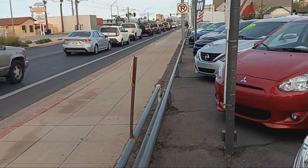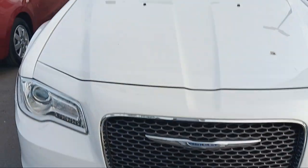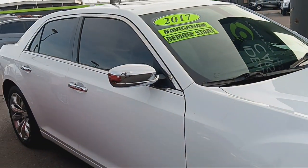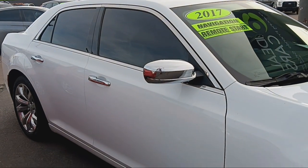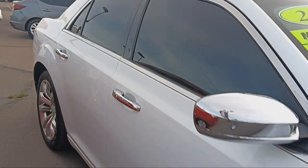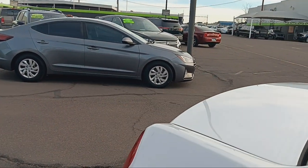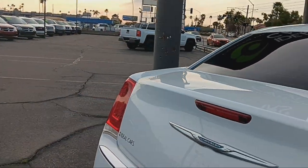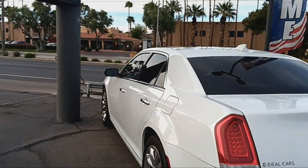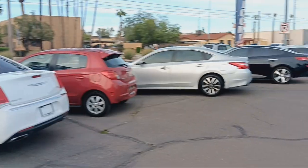We got a nice Carfax on it. Nice chrome rims on it, 20-inch tires — real beautiful look. I took it for a test drive today. Felt good, decent. Going to try and see what we can work out with that, get that home as quick as possible.